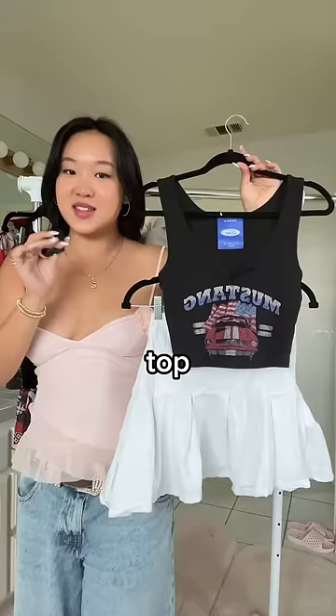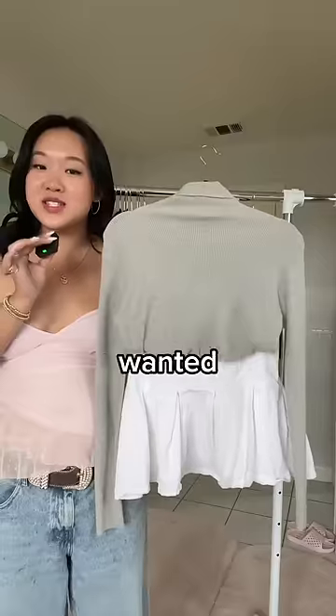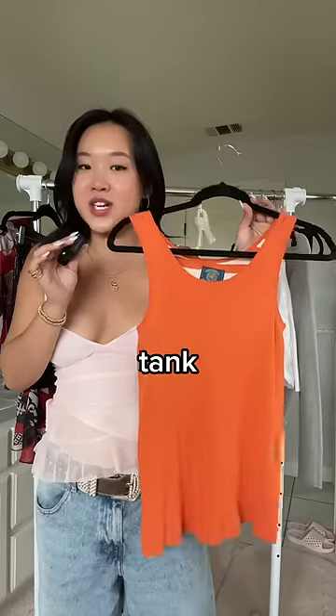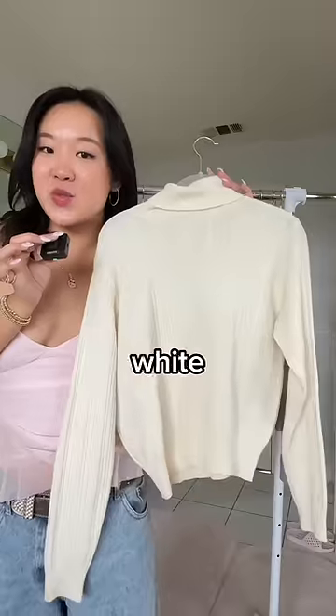Then I was going for a more downtown girl aesthetic with this pleated mini skirt, as well as this graphic crop top that she could pair together like so, or if she wanted something a little bit more simple, she could pair it with this gray turtleneck instead. I'm also including an orange tank top for the granola girl aesthetic, as well as this white cable knit one.